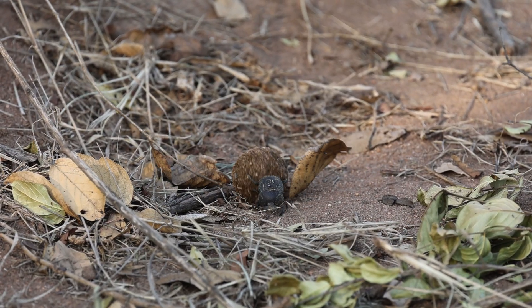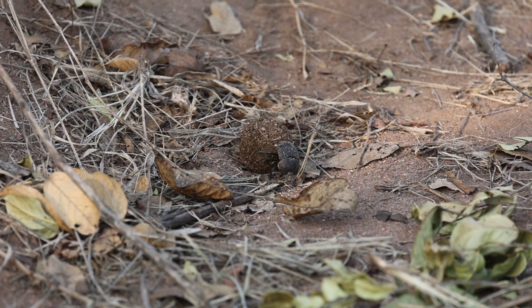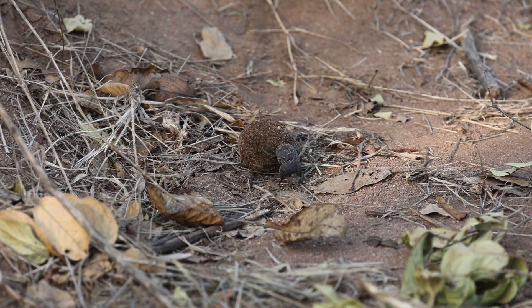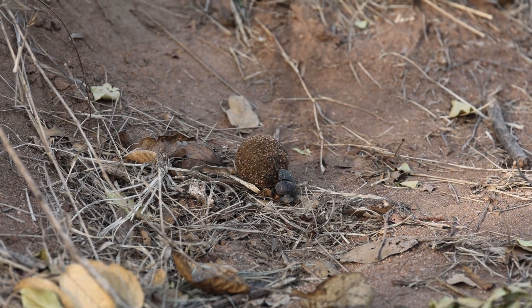The little engine that could. The guy that's pushing the lead is also a dung beetle, I believe.